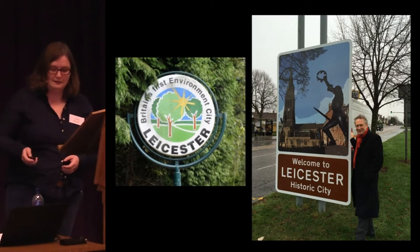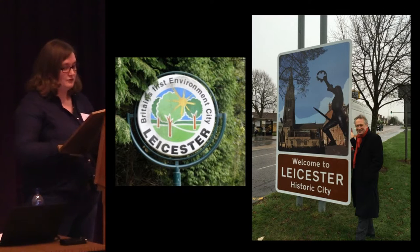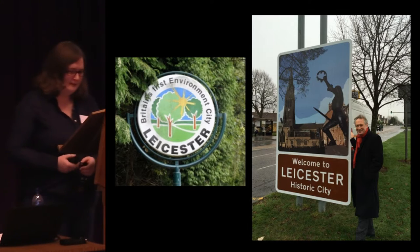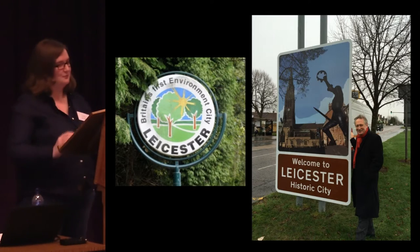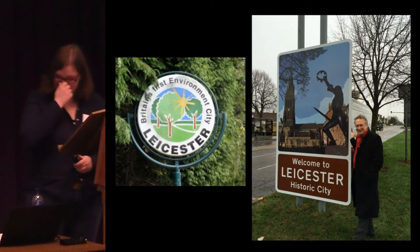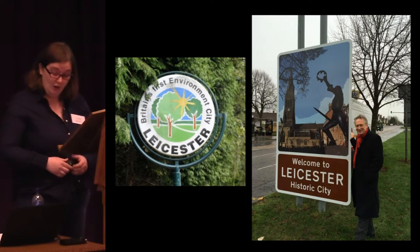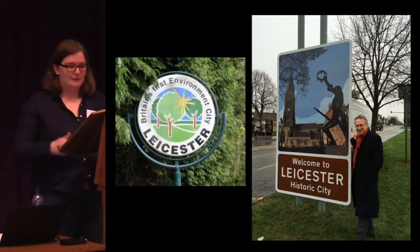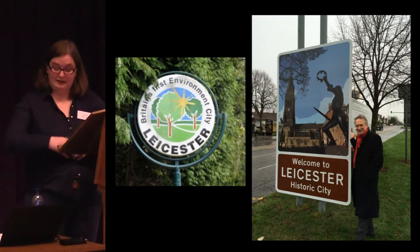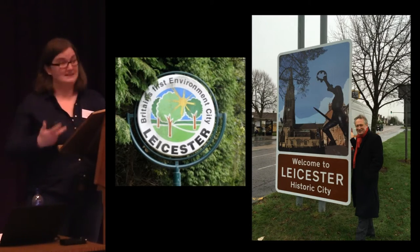Around the same time, there's something of a shift at a high level in terms of branding and marketing of Leicester. The Environment City signs went away, but their spaces weren't left vacant for very long. You can see on the right-hand side Leicester's elected mayor, Sir Peter Soulsby, with one of the new signs that were erected around the edge of the city, celebrating Leicester not as an environmental city or as a multicultural city, but as an historic city, a medieval city.